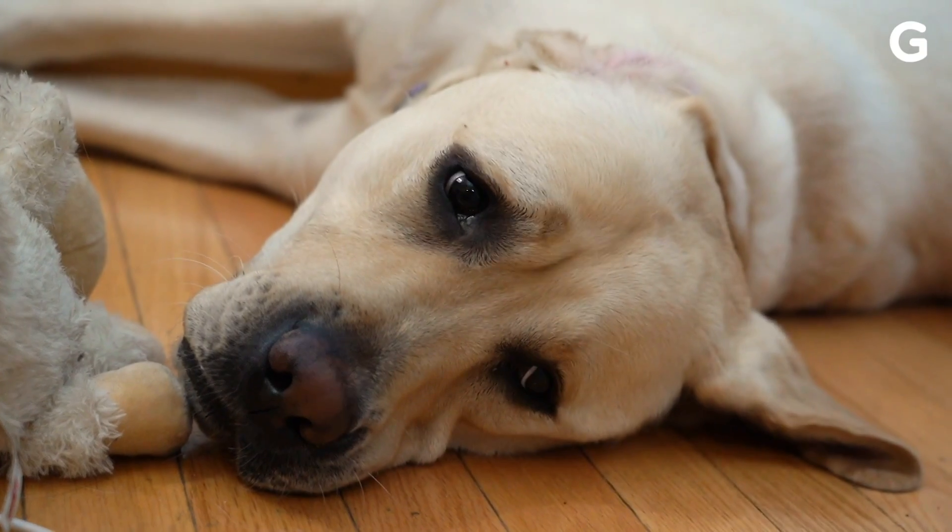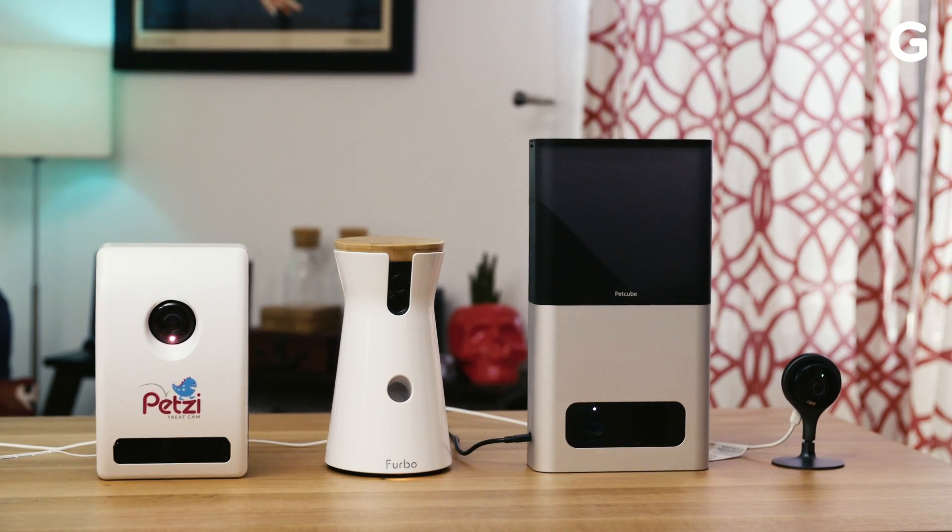The most important job of any of these cameras is to monitor a very good boy like Igloo here. So you need to have a nice, clean image. And because you're talking to your pets, you want to have really clean audio that actually sounds like you. So the next battle is simple: which has the best audio and visual quality?